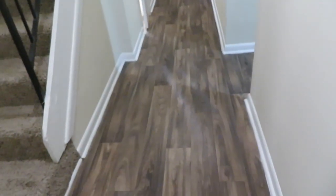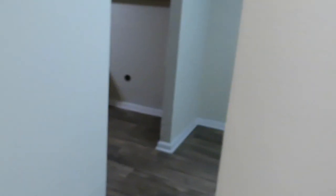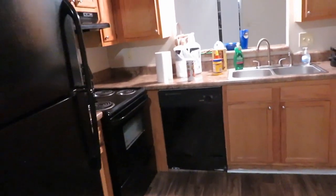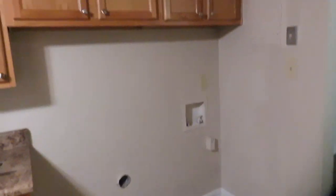Steps, entryway. Alright, so we're walking to the right. This is the dining room. Across from the dining room is the kitchen. There's the fridge, stove, dishwasher, cabinets. This is gonna be a washer and dryer hookup, which they're coming on Monday.